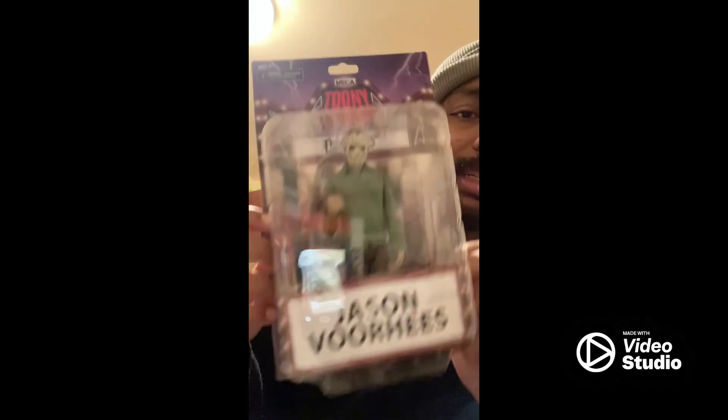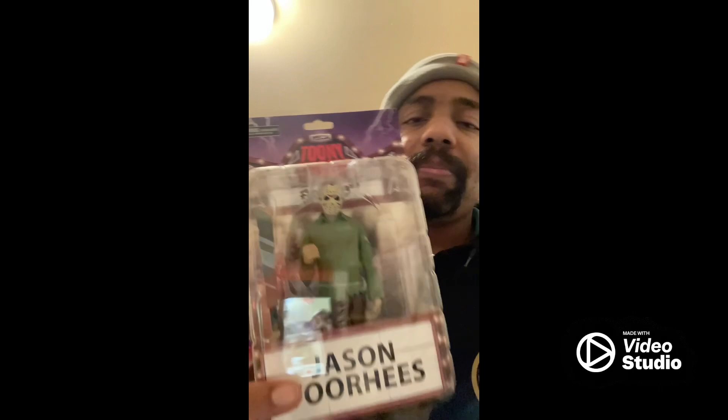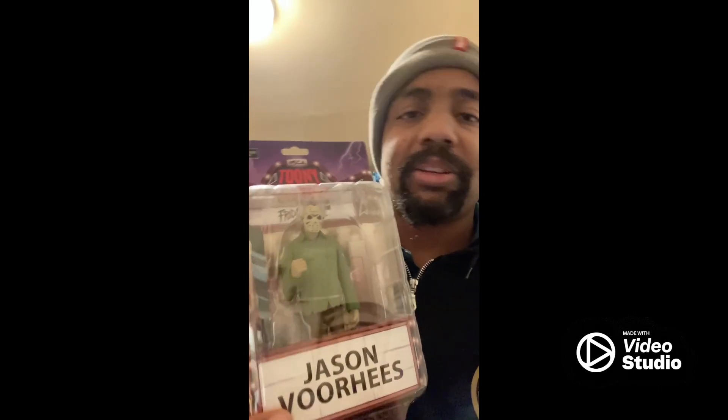What's going on everybody, OctoProfit Pro here back with another video. Today I've got kind of a different figure — it's the Toony Terror Jason Voorhees. I saw this and it immediately caught my eye. I kind of like the whole Saturday morning cartoon vibe they gave him — he looks like a Scooby-Doo villain. It looks cool, so I was like, why not just get this and unbox it.